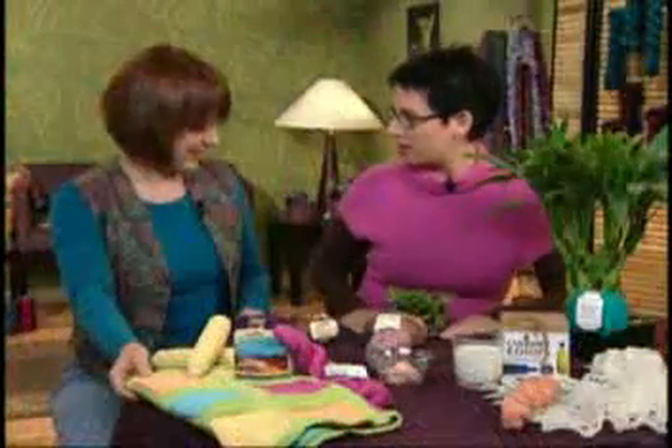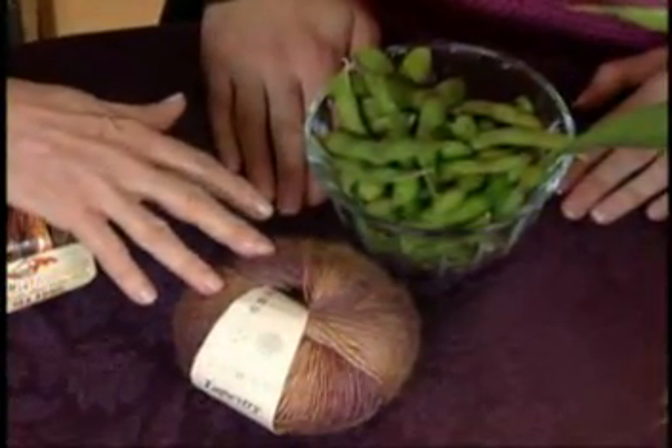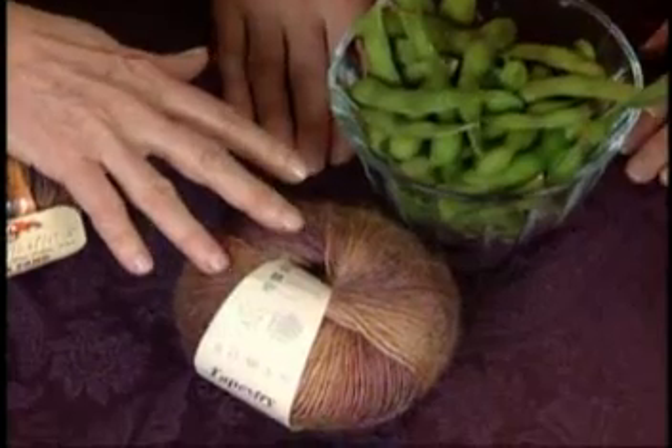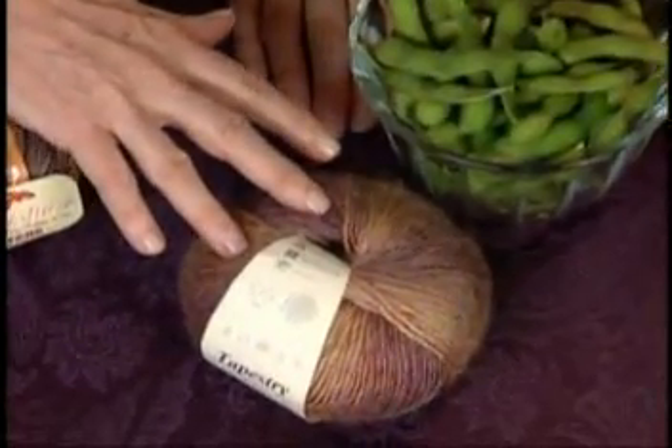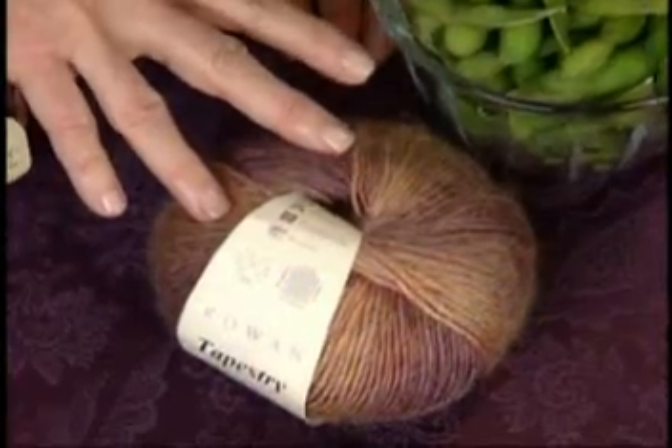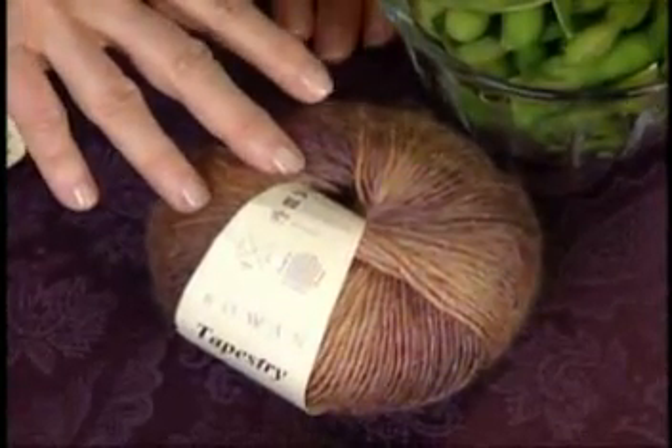Tell me a bit about this soy yarn. Here's an interesting one. Henry Ford in the 1930s tried to introduce soy fabrics to the U.S., but it didn't really catch on. But it is now. We've got this lovely fabric that you can create using a soy-wool blend.